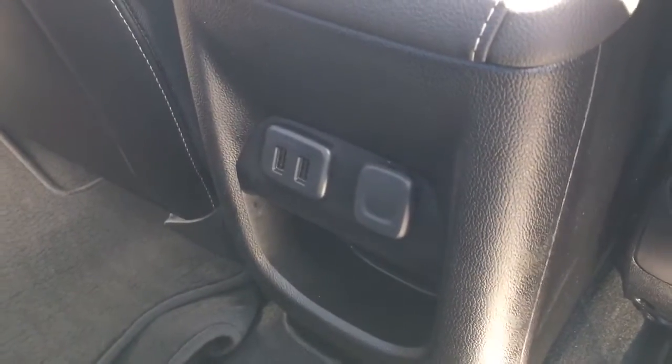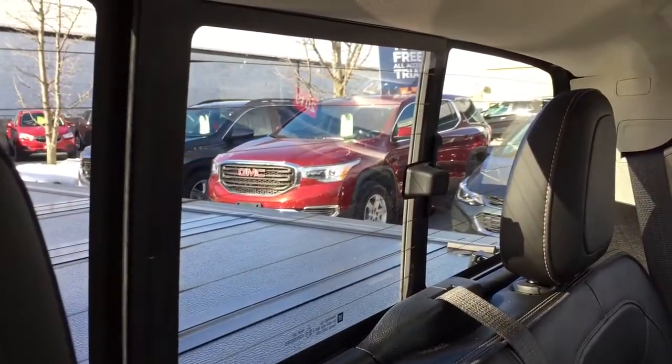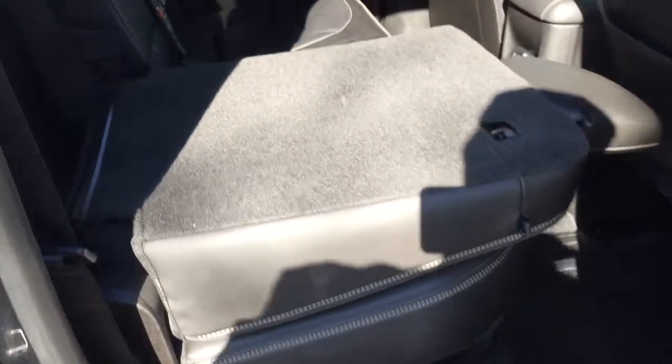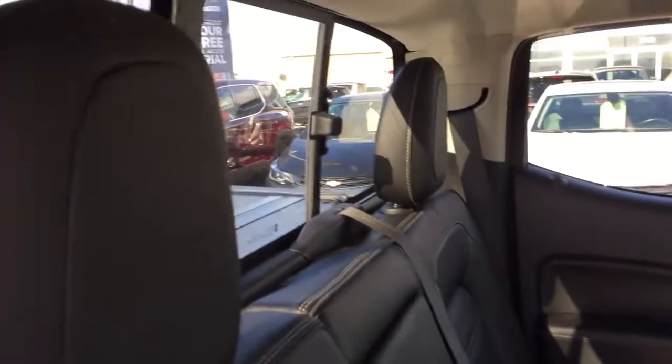In the back for your passengers, you've got two USB ports, 12 volt power, and all-weather floor mats. There's leather upholstery, a manual sliding rear window, overhead lighting, pull-tab seat backs that drop down easily, and a fold-down armrest with cup holders. You've also got power windows and nice deep-tinted glass throughout.